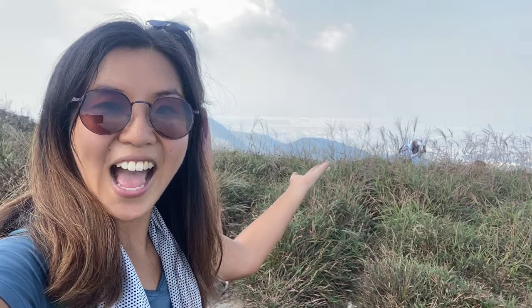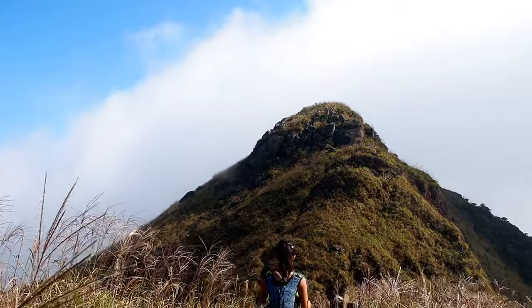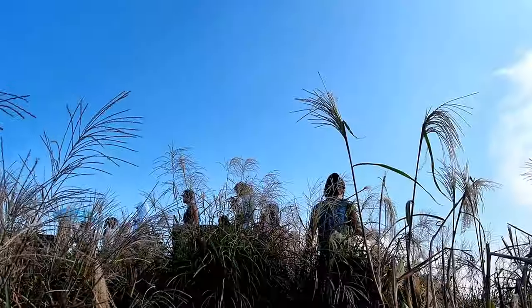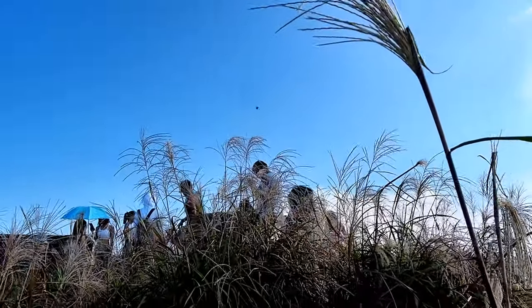Lantau Peak is right behind us. After this it's actually going to be a smooth journey down. Lantau Peak is now directly across from us but we still needed to go down and then go up again — and finally we have reached the peak!